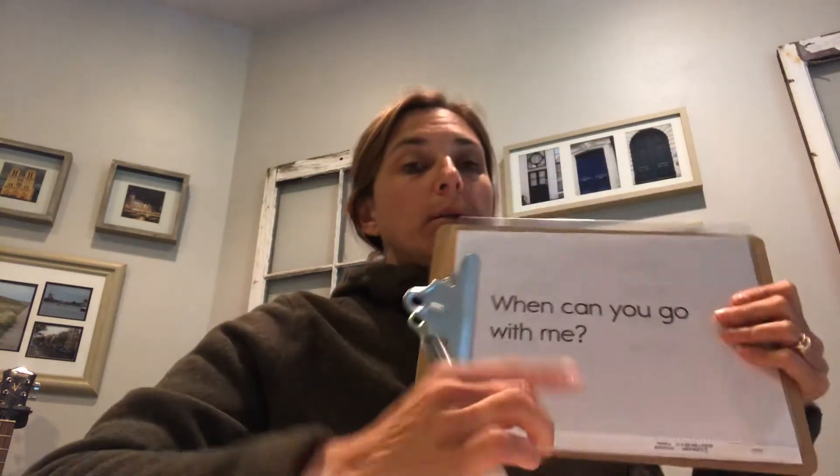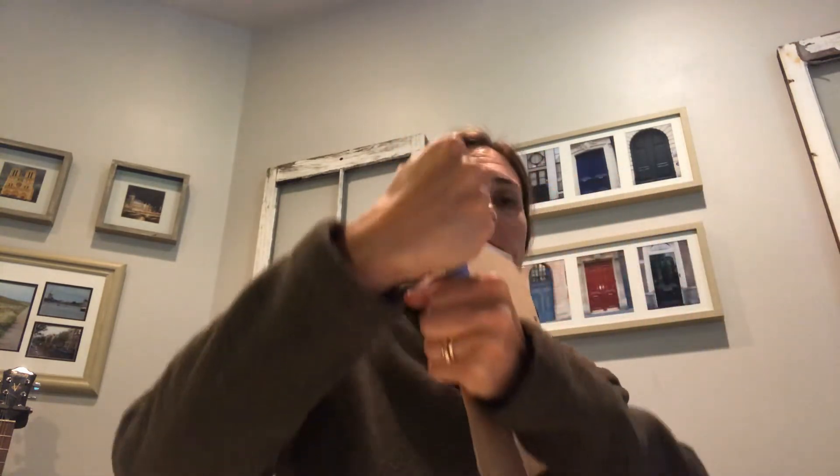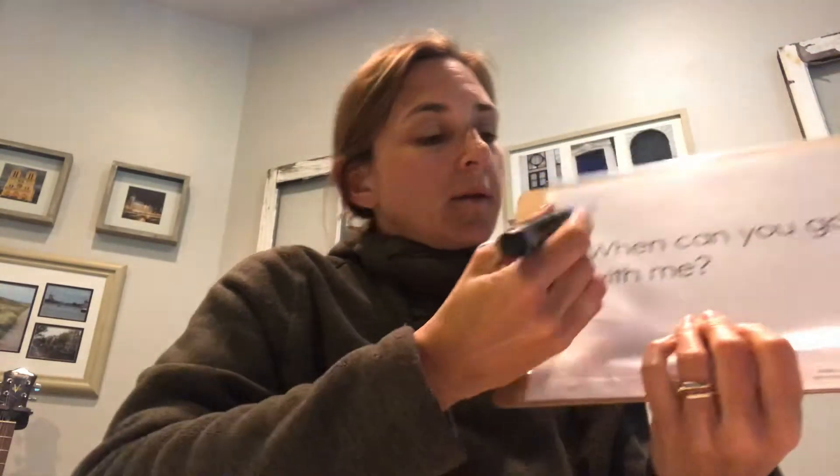Hi you guys, welcome back! Today we're going to be doing our SIPS challenge lesson number 12. We'll jump in right away. Here's our sentence for the day: 'When can you go with me?' Our new sound that we'll be looking at today is WH.